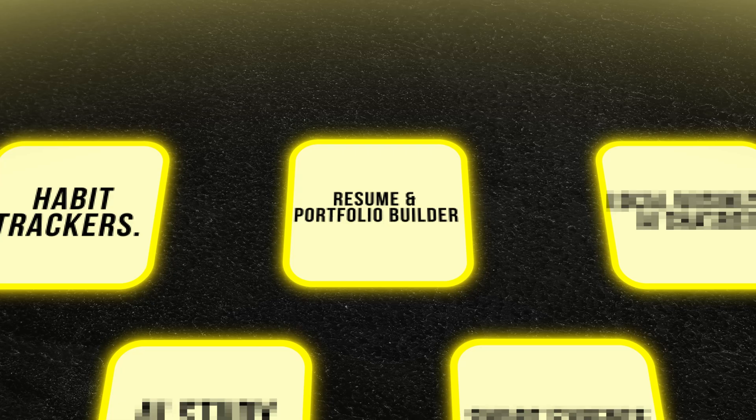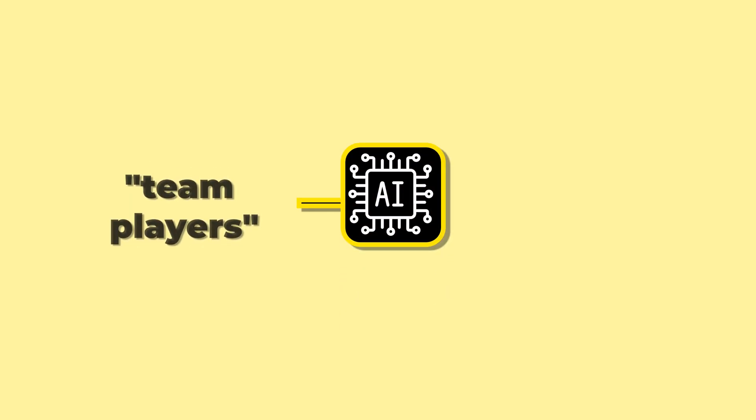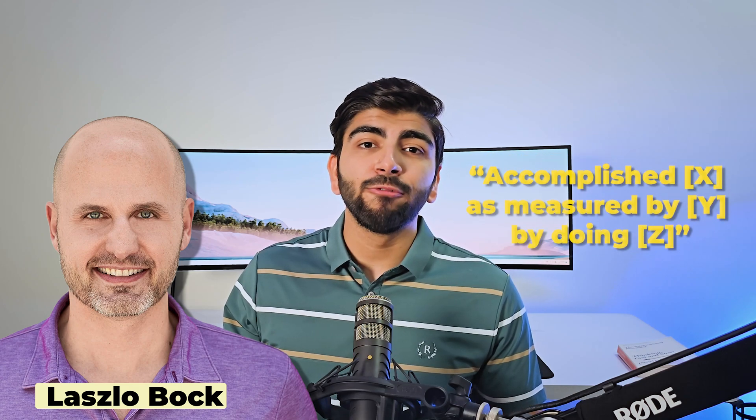Now the second idea: resume and portfolio builder. We all know resumes are boring — everyone hates writing them and most builders give generic templates. So how do you stand out? Well, first of all, focus on actionable results. Use AI to analyze a user's data and generate impact-driven content. For example, instead of generic skills like 'team player,' the AI will generate statements like 'led a five-person team to complete a $50,000 project ahead of schedule.' If you read the NYT best-selling author Laszlo Bock in Work Rules, he says the only formula that works is: accomplished X, as measured by Y, by doing Z.